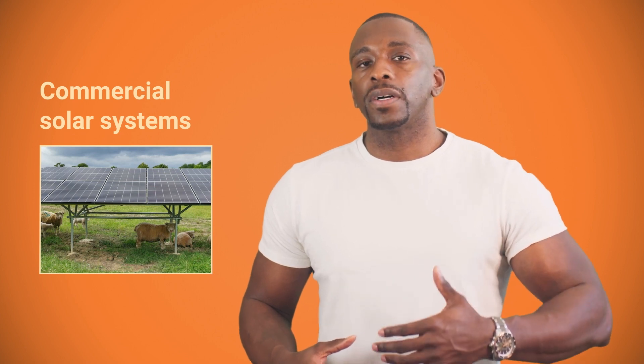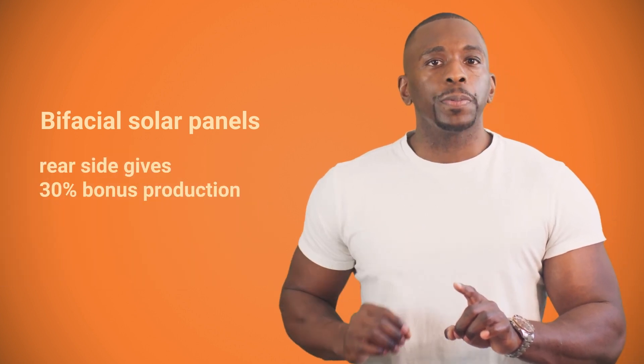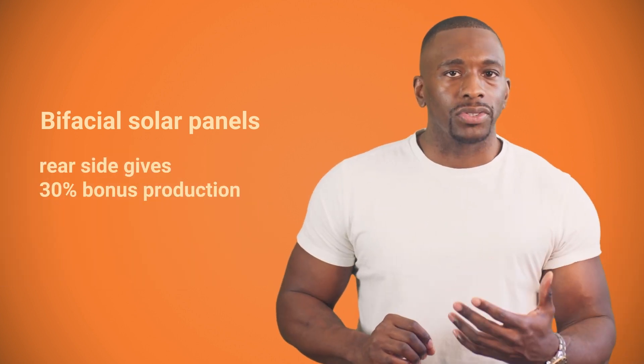Now let's talk about commercial solar systems. These are larger systems and for this reason they are often ground-mounted. There's no clear definition of a commercial solar system, but if it gets above 15 kilowatts in size, it's more on the commercial scale. Here, people generally use larger panels that are up to 700 watts in power output. Bifacial panels are also getting really popular — they have an active rear side that gives up to 30% bonus production for each module, if installed correctly.